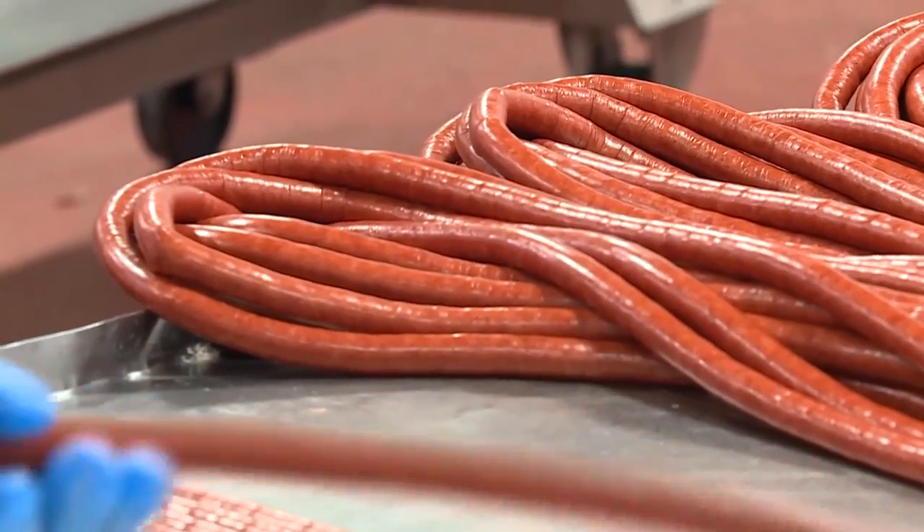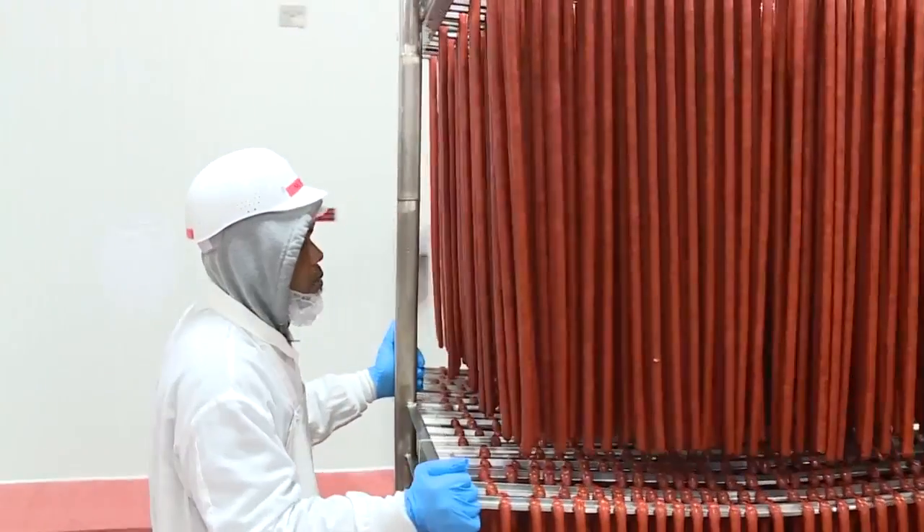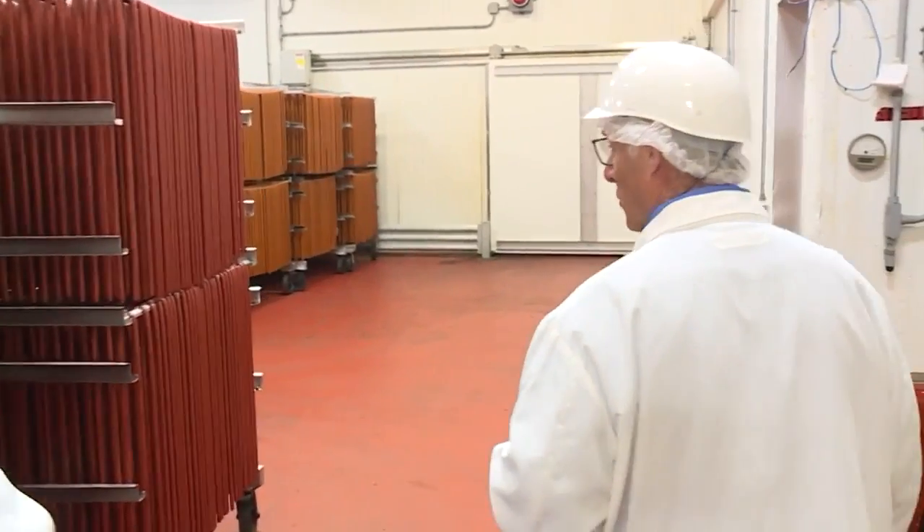There's a lot to it. That's what makes it so interesting. It's not made by machines, it's made by people. This is all just freshly stuffed, and we're going to be pushing it into the oven shortly.